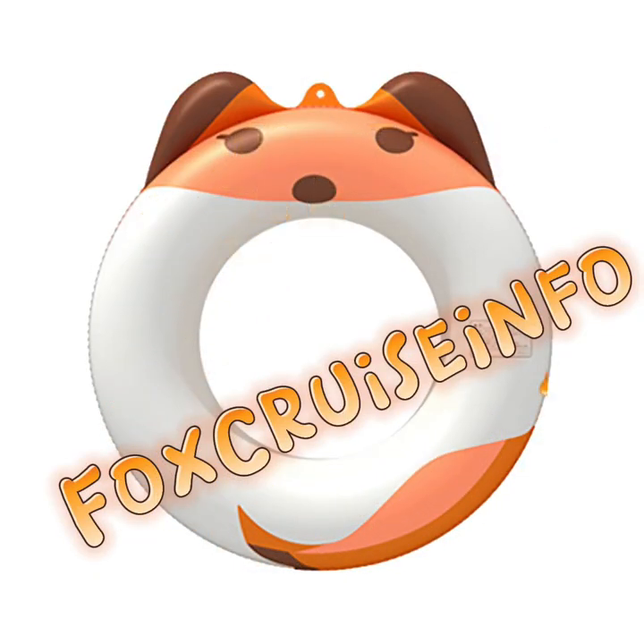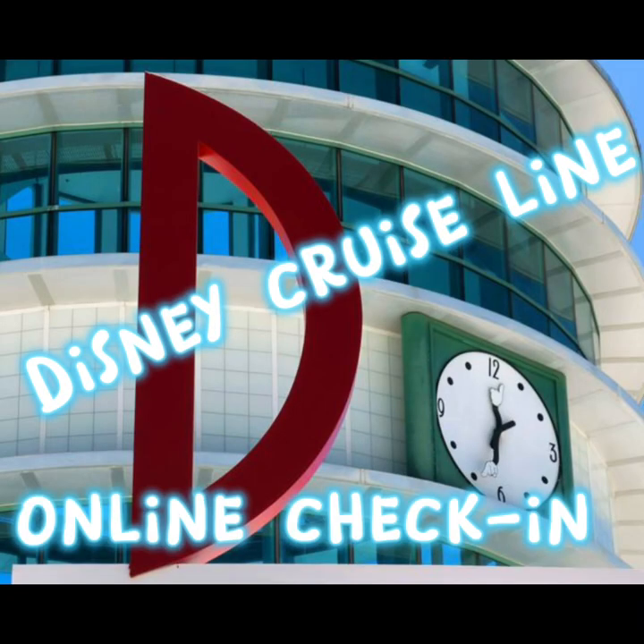Thanks so much for watching Fox Cruise Info. This video will help you out with what documents and things you need prior to your online check-in and how to navigate through the process quickly and easily.